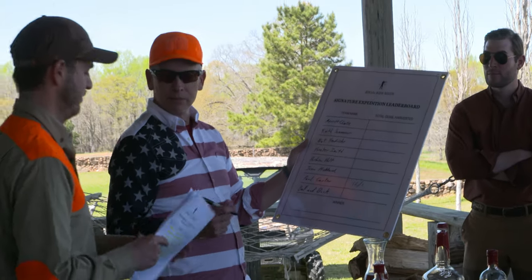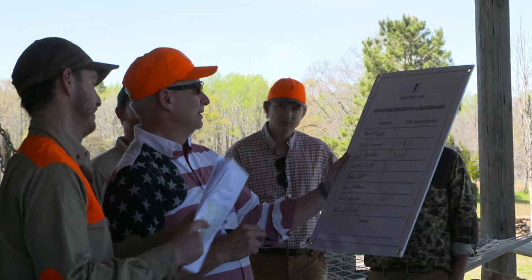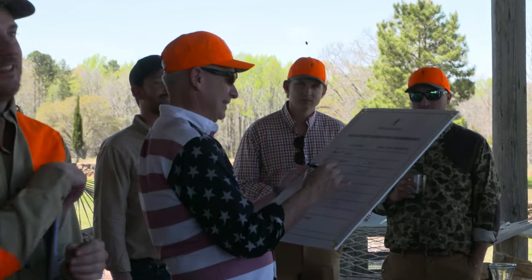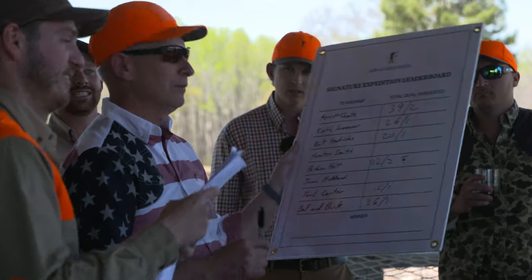Hendricks' team — 20 and 1. Team number 6, Keith, at 26 and 1. The Parkers — 32 and 2. Yeah! Jason at 40 and 1.